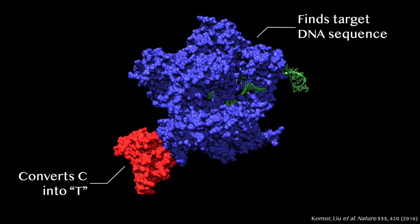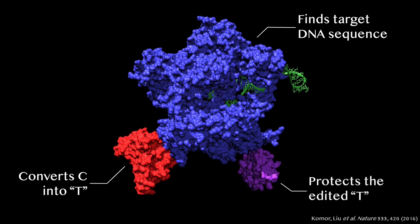But while this initial base editor worked well in a test tube, when we tried it in living cells, the converted base was quickly removed by the cell, undoing our edit. To solve this problem, we used this purple protein, taken from a different corner of nature, that protects the converted base.